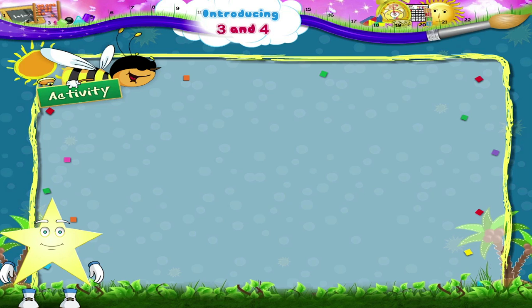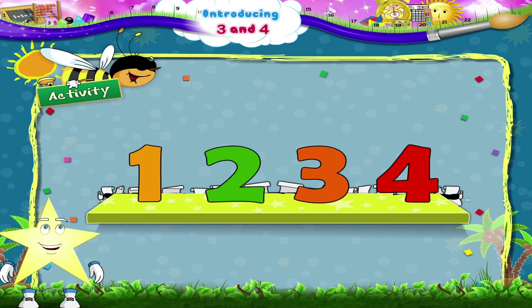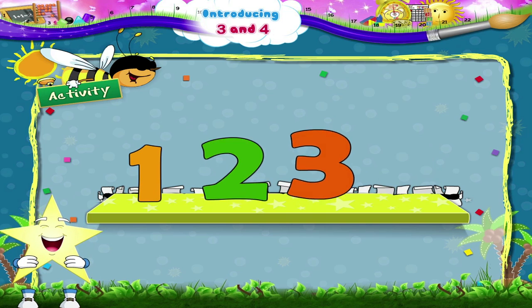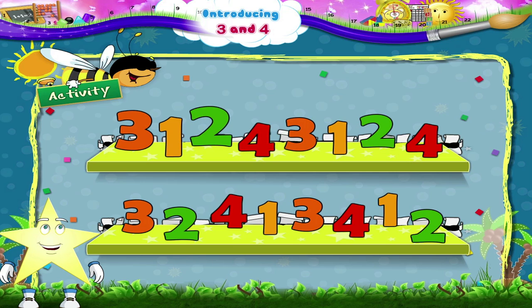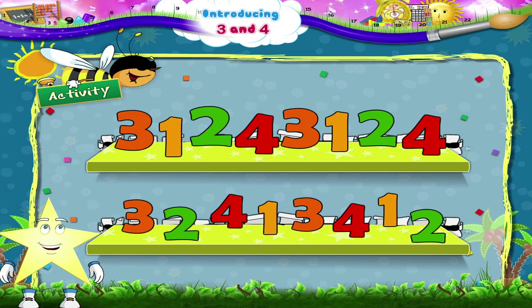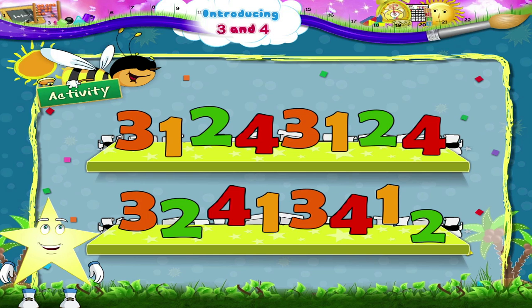There is another activity for you. Quickly look at these numbers again: one, two, three, four. These numbers are having some fun. Look at how they are standing. Let us read the numbers as they stand. Three, one, two, four. Four, three, two, four. Four, one, three, four. One and two.